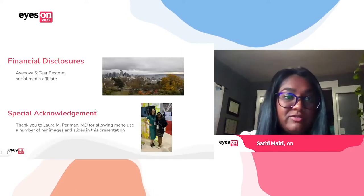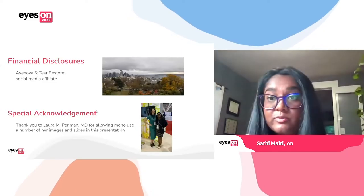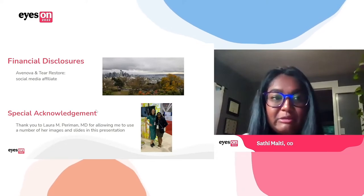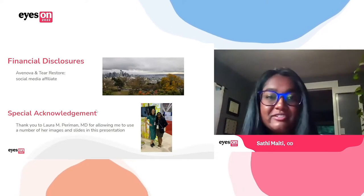I do have just a few financial disclosures. I'm a social media affiliate — actually kind of a bad influencer. I think I made like 20 bucks from this, but of course I'll still disclose it.